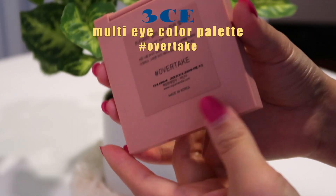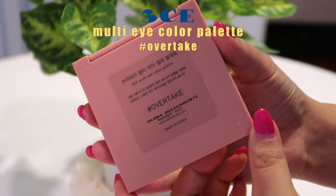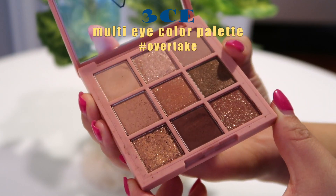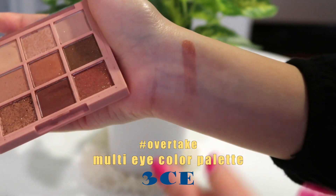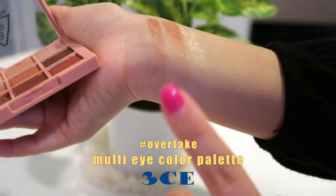Next is the 3CE Multi Eye Color Palette in Overtake. I got this directly from the Sailnanda website — I know it delivers to the United States. I chose this one because it has matte and glitter shades in neutral colors, perfect for everyday. This palette is literally the size of my palm, but it has nine different shades. I do all my eye makeup with just this palette — it has my base color, a glitter, and a dark brown shade I use as eyeliner. This has been my favorite.